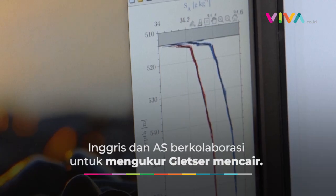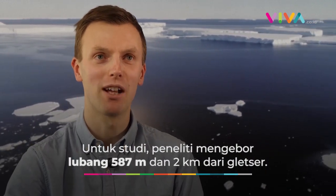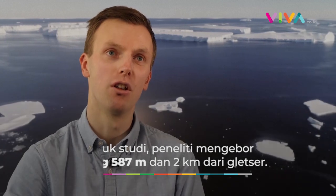This is the temperature and salinity profile — temperature in red and salinity in blue — from beneath the Thwaites Eastern Ice Shelf. The Thwaites Glacier is essentially a very slow-moving mass of ice coming off the Antarctic continent and moving into the ocean. You can picture it as a very slow-moving river.